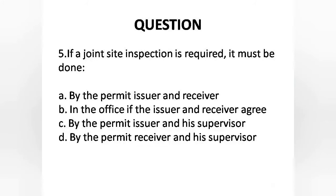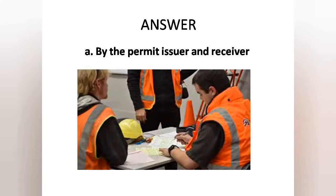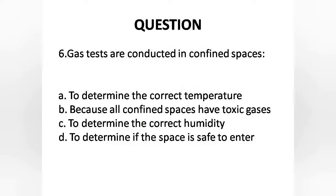Question 5: If a joint site inspection is required, it must be done — Option A. By the permit issuer and receiver, B. In the office if issuer and receiver agree, C. By the permit issuer and his supervisor, D. By the permit receiver and his supervisor. The answer is Option A: By the permit issuer and receiver.